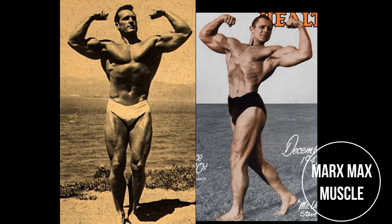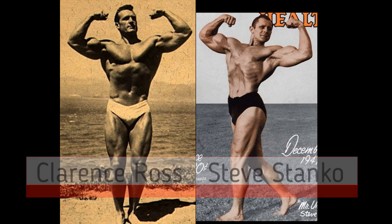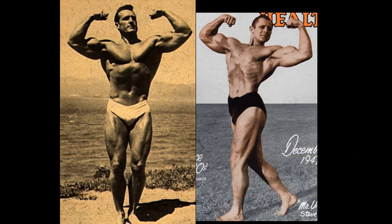Welcome to the 1940s Gladiator Round Tournament. Today's matchup features Clarence Ross vs. Steve Stanko. These are two of the all-time greats as far as the 1940s is concerned.